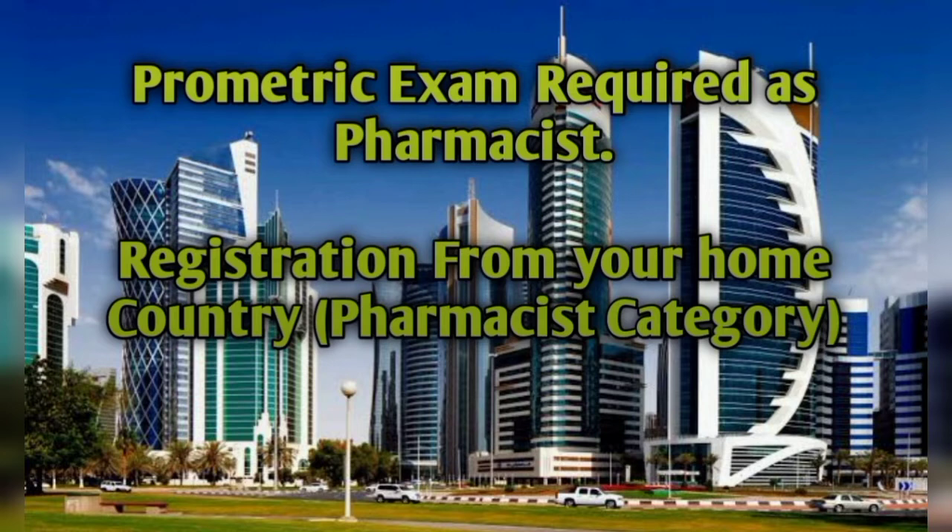For the pharmacist category, you must have your pharmacist degree, a Prometric exam, and registration from your home country pharmacy council. You must have a degree and three years of experience to register yourself as a pharmacist in Qatar. This information is very necessary for pharmacists who want to register in Qatar, as there is a very big opportunity available.